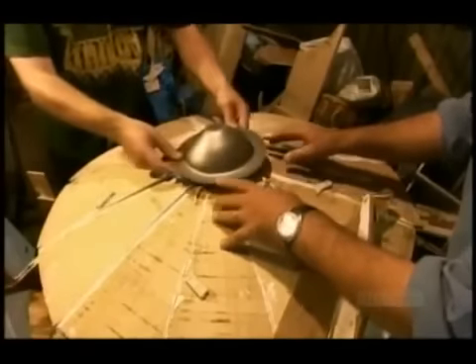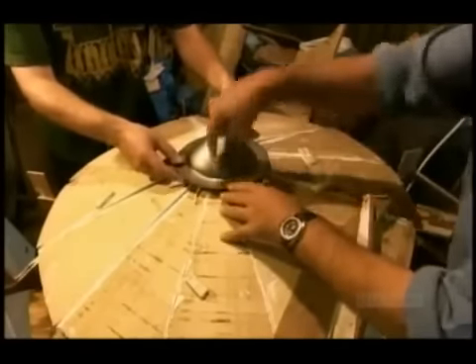To discover what punishment these shields could take, I'm going to have a replica built and test it to destruction.